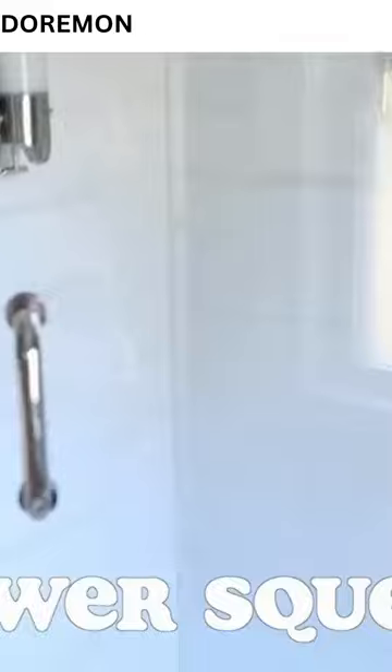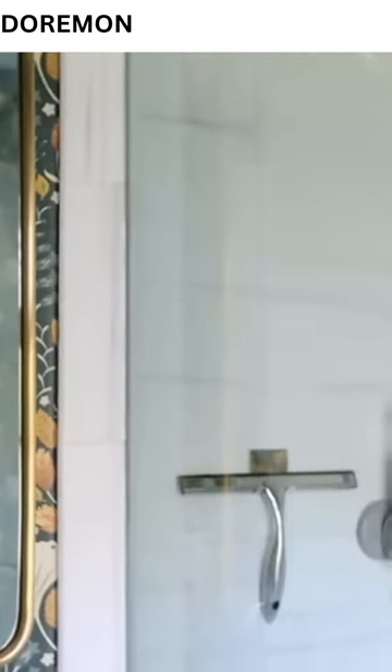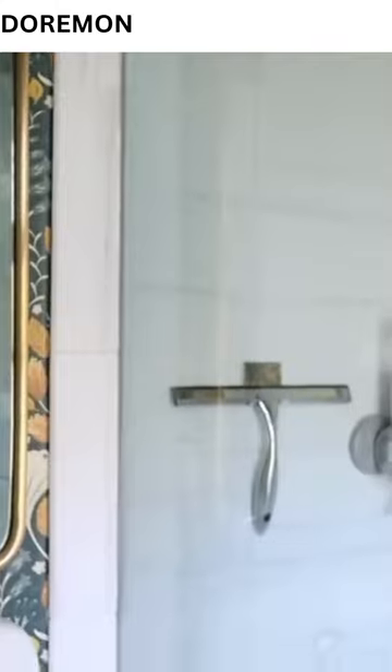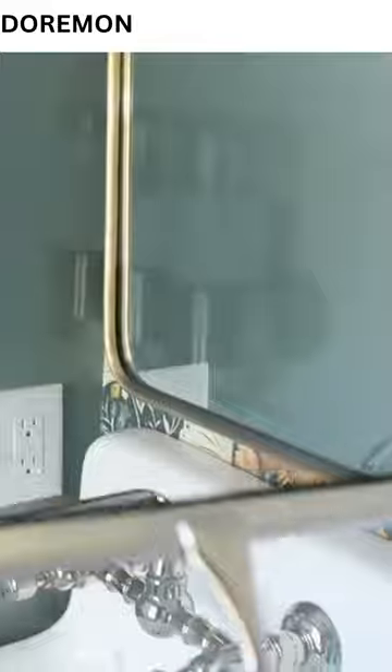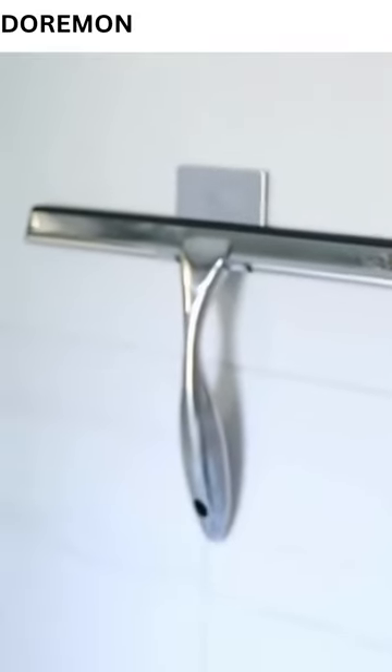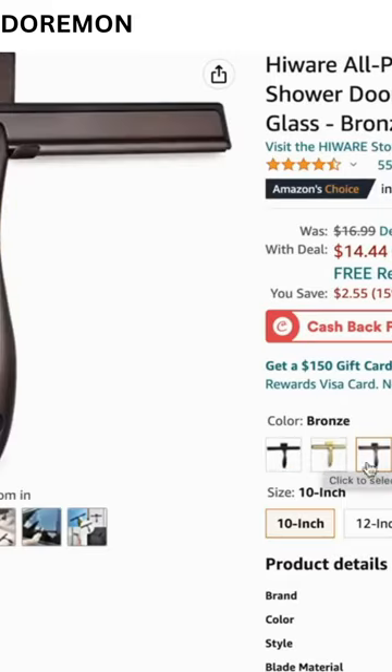Let's talk about a few different bathroom products. The first one is this squeegee. We recently remodeled our downstairs bathroom and added an all-glass shower, which is really nice, but you can see everything inside and glass tends to get water spots. Most squeegees are not all that pretty — the one they gave us when they installed the shower was like a bright blue neon thing. This one comes in silver, black, brass, and bronze, and it comes with an easy adhesive piece that sticks right to your tile. It's functional and really, really beautiful.